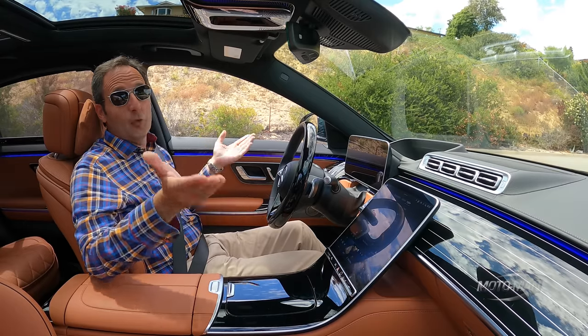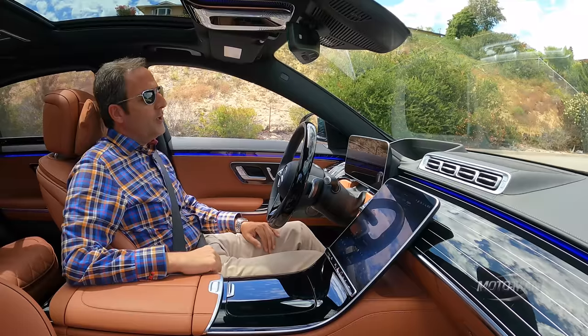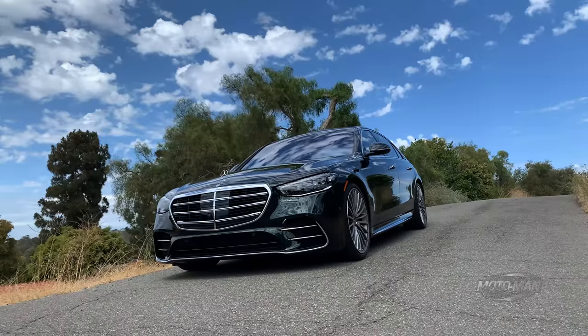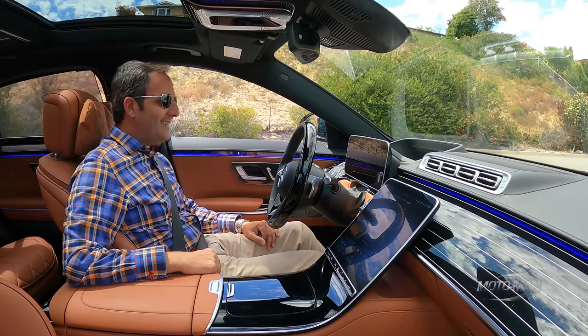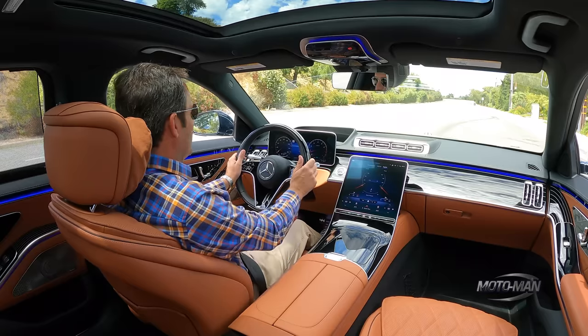It's an S-Class. Did you expect it to be light? 4,610 pounds — or, depending on how you express your weights and measures, 2,091 kilograms. Now, something rather pertinent: this is over 600 pounds lighter than the S580.